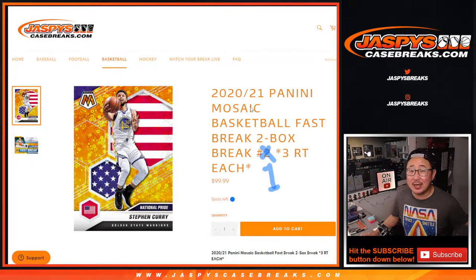Hi everyone, Joe for Jazby's Casebreaks.com coming at you with a brand new release. This is 2020-2021 Panini Mosaic Basketball Fast Break Edition. It's a two-box break, random team number one — one spot gets you three teams in this two-box break.